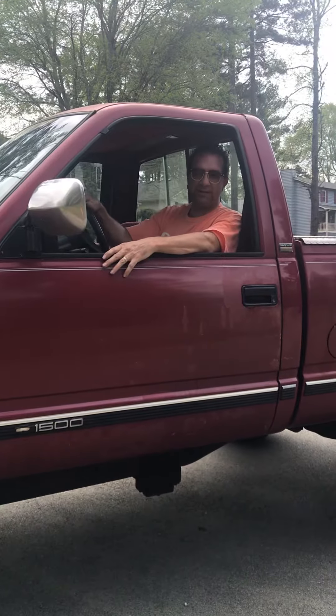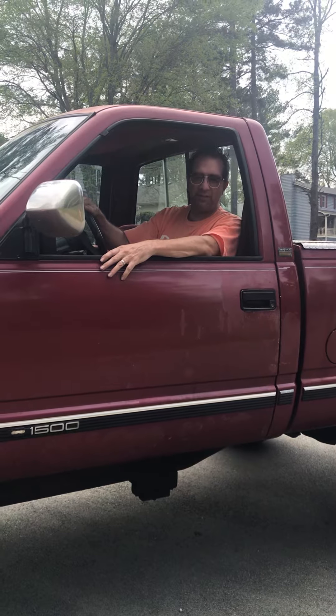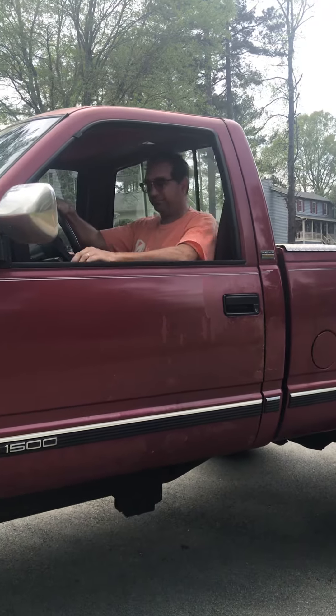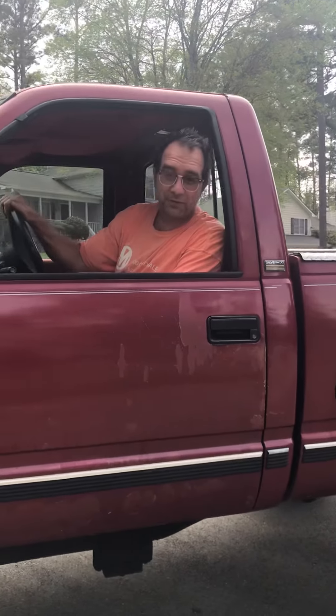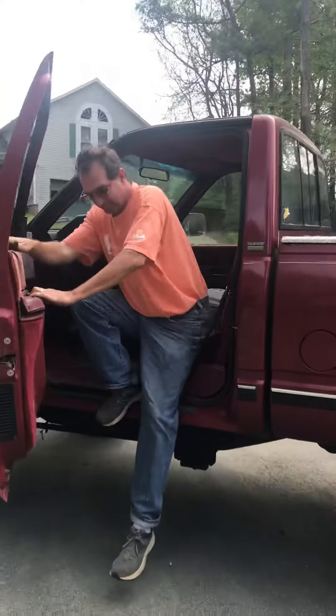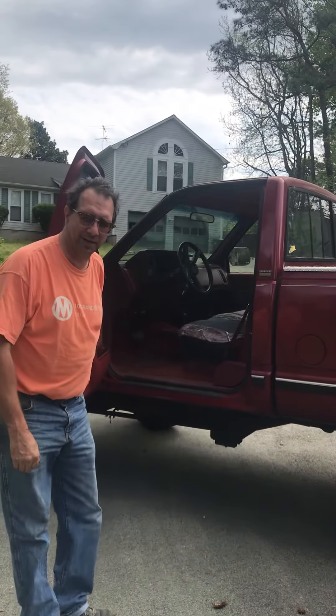Hey there folks, welcome to the 1990 Chevrolet Z71 K1500. It has a 6 inch lift on the suspension and a 3 inch lift on the body.